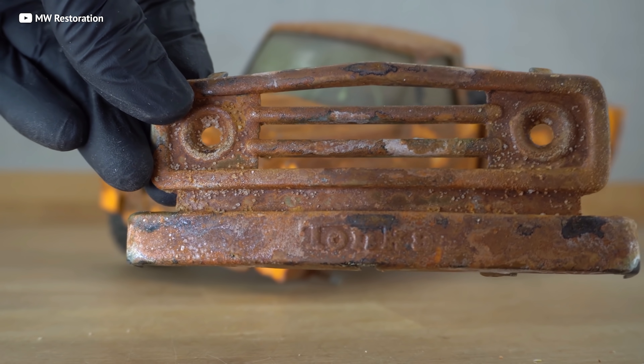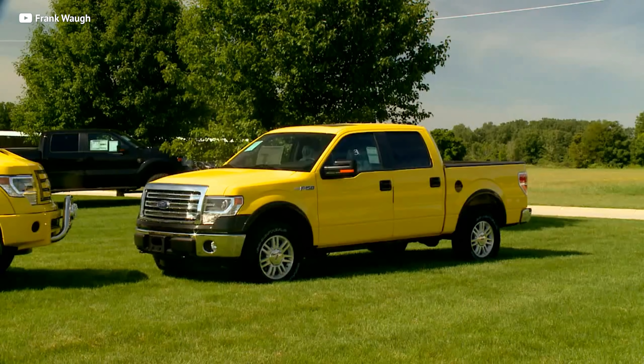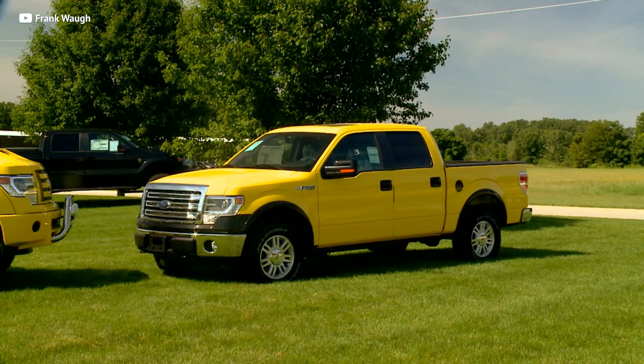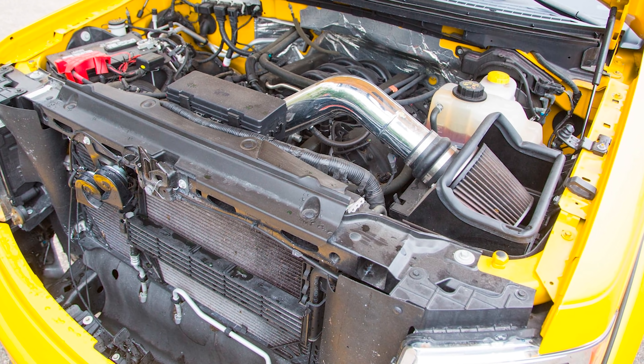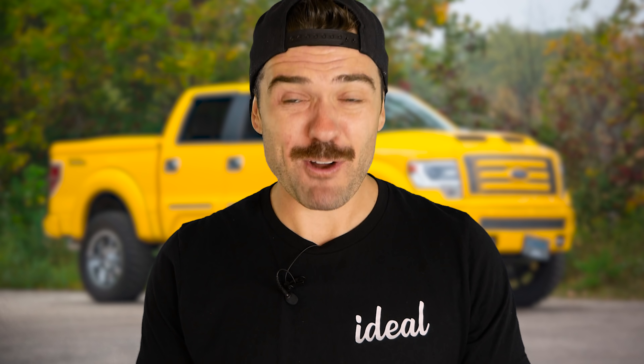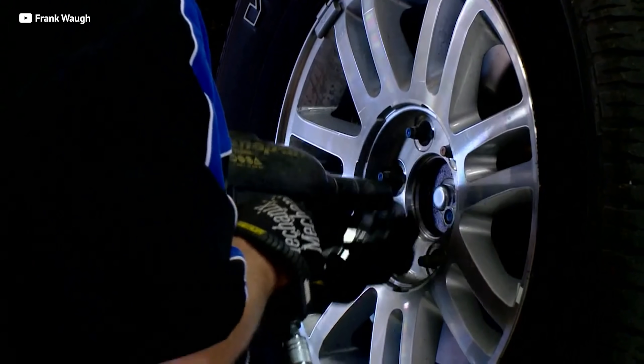Some of your fondest childhood memories might involve playing in the sandbox with Tonka trucks. What if you could get a life-sized Tonka truck? It's true. Ford sent over a handful of their trucks to the people at Tuscany Motor Company to convert regular F-150s into life-sized Tonka trucks, and they knocked this one out of the park. Powering this beast is a 700 horsepower Shelby supercharged V8 — Shelby threw in a supercharger supplying power to rival Hellcats. The standard F-150 also gets lifted six inches and fitted with knobby tires, so not only can it blow the doors off any Mustang, but it can tackle any terrain you throw at it.